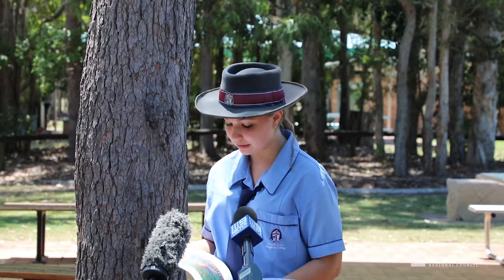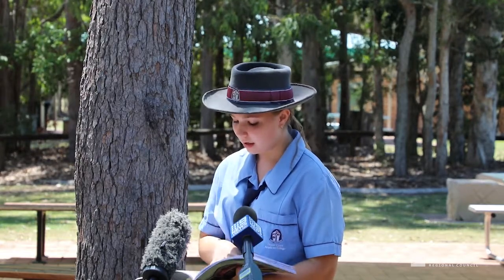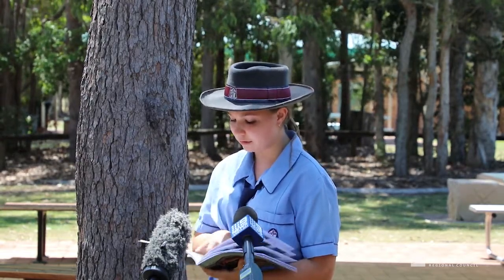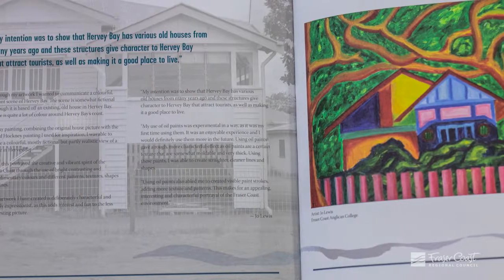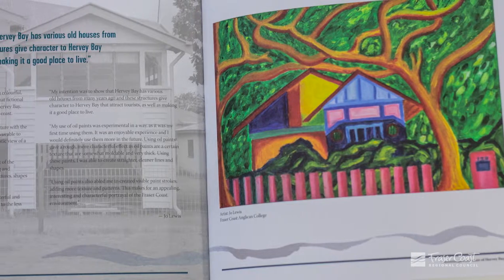I started taking art a lot more seriously last year, so to see it in hard copy — with writing and the picture, just in a book with everyone else's artworks — it was really cool.